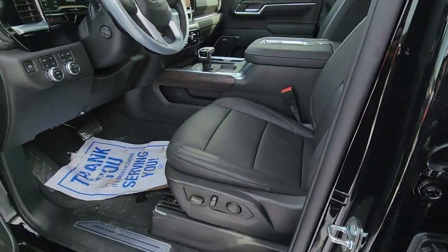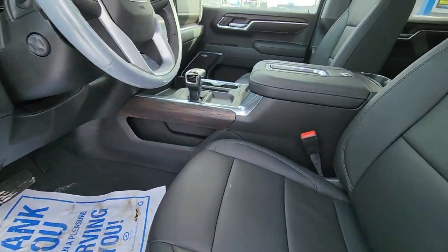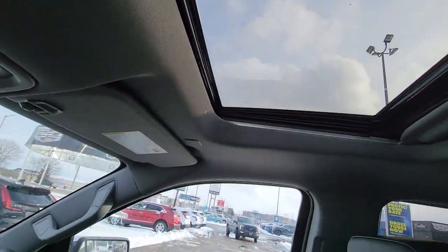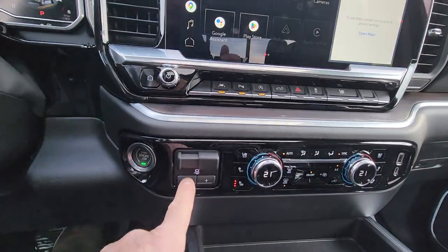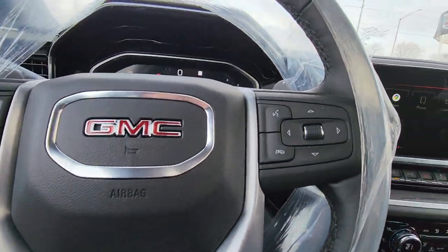And then inside, everything like the other one — the little bit of wood trim, Bose stereo, heated and cooled seats. It does have the sunroof; I know you want the sunroof. Shifter in the middle, charging port down there, your dual zone climate control, and built-in trailer brake.